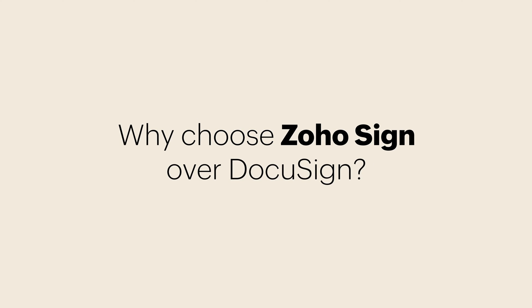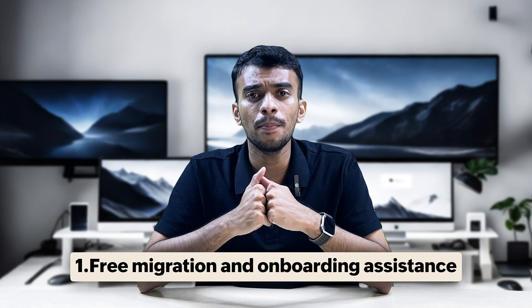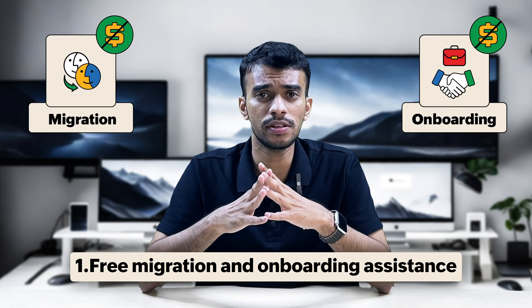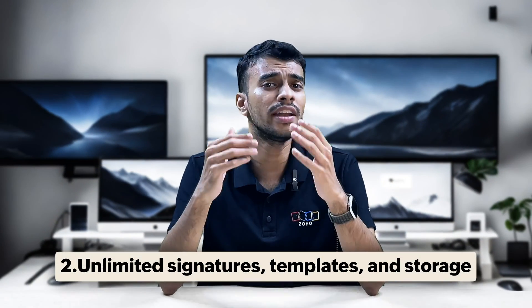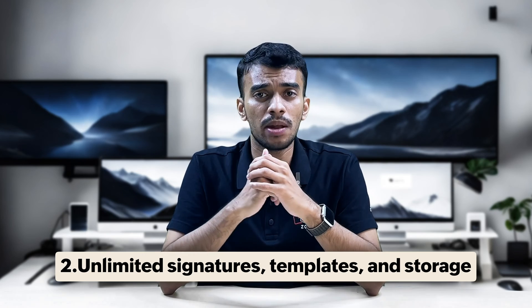So why must you choose Zoho Sign over DocuSign? For one, to help new users get started quickly, Zoho Sign offers free onboarding and migration assistance, but DocuSign's support on this matter comes at an additional cost.